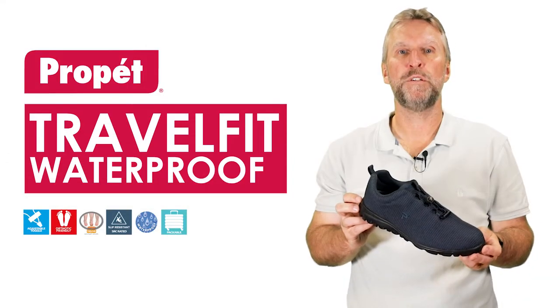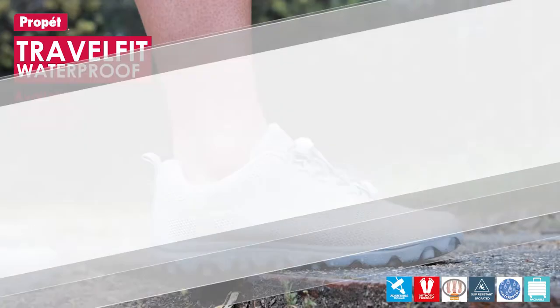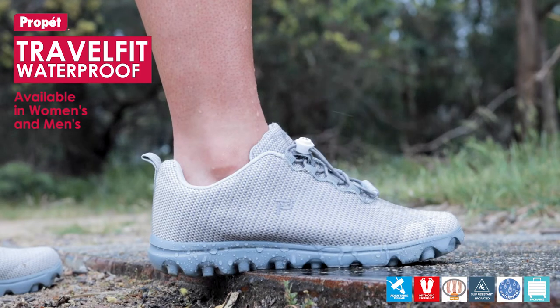The TravelFit waterproof version offers a lot of the same features and benefits as the mesh version. For this shoe, the upper is a lightweight woven fabric with a waterproof membrane to keep your feet dry during your walks and travel.